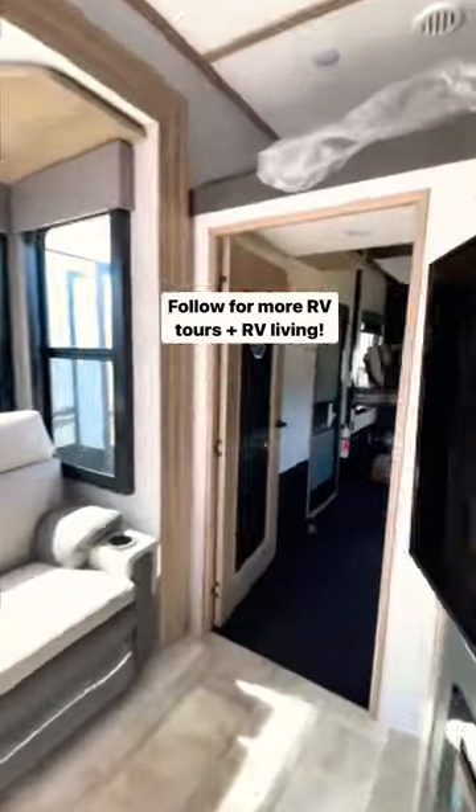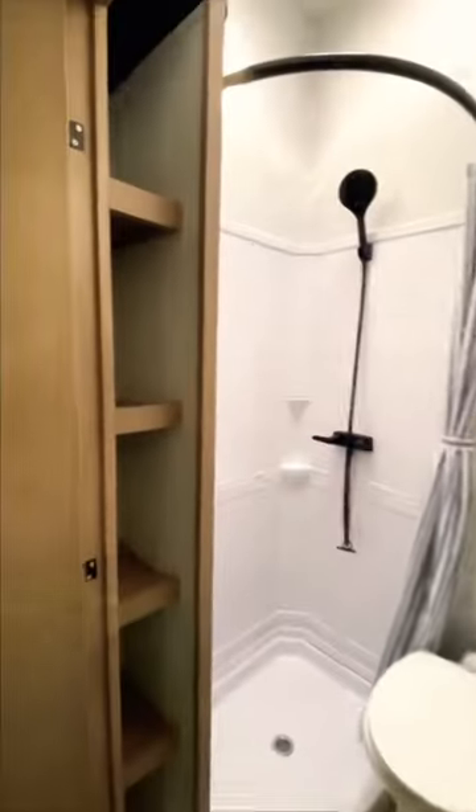There's a loft above as we head into the 13.6-foot garage, with a queen bed on top and couches that convert into a bed on the bottom with the Lippert Happy Jack system. Plus a full second bathroom.